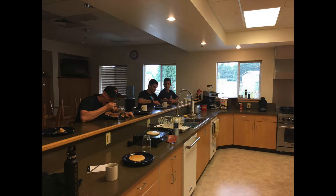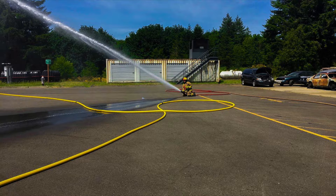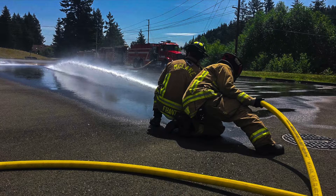After breakfast is done, the students will start their training for the day. The career firefighters will come up with whatever the plan is, and the students will head down to the drill ground with their bunker gear and get ready for a drill.